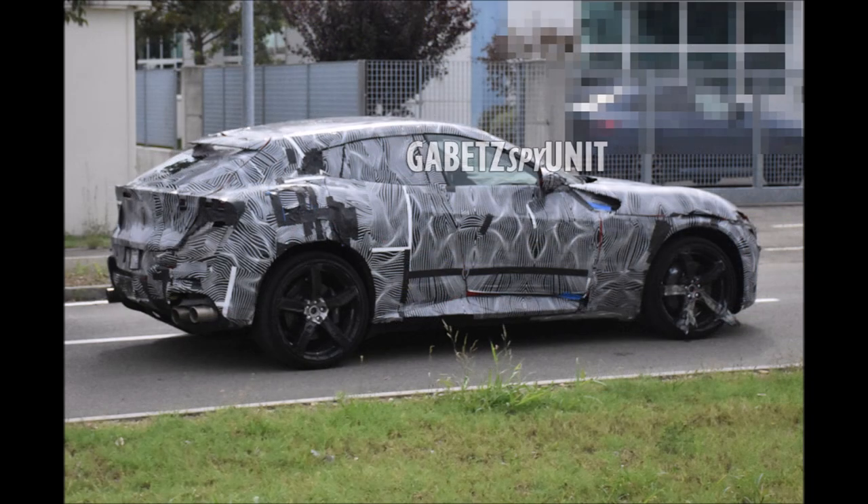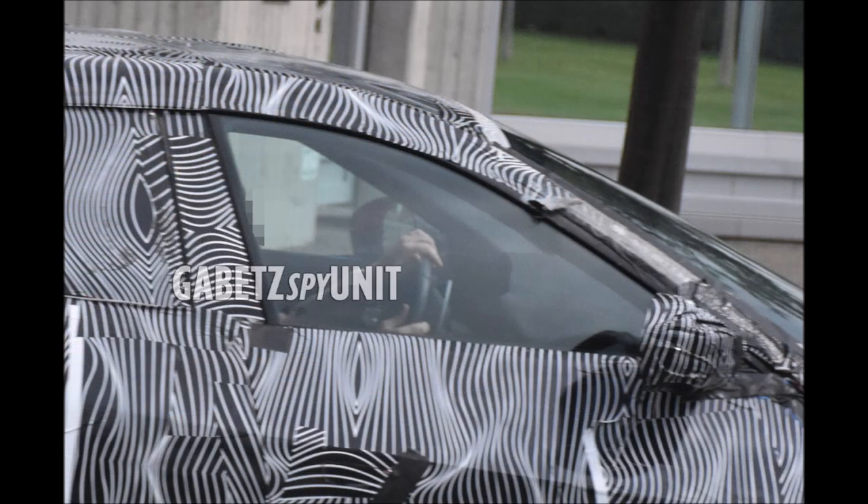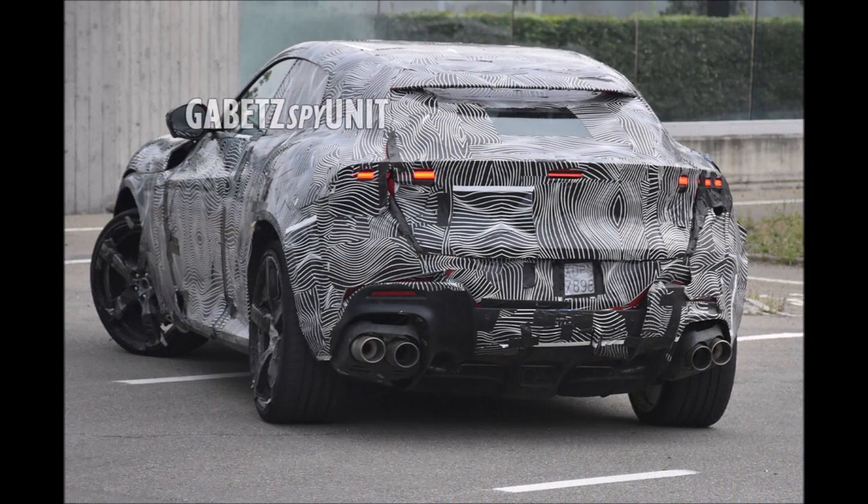After its highly anticipated world premiere tomorrow, the Ferrari Purosangue will be in the hands of the first customers in the coming months of 2023. This is the last camouflage version you will see.